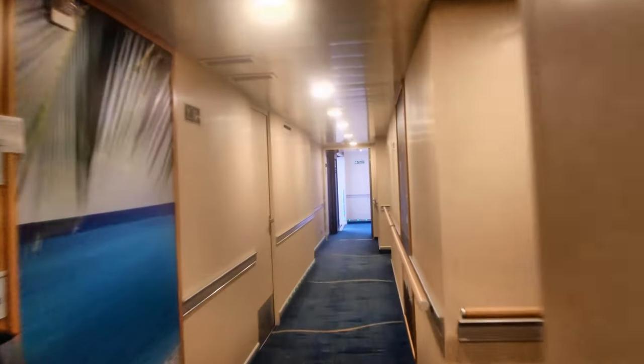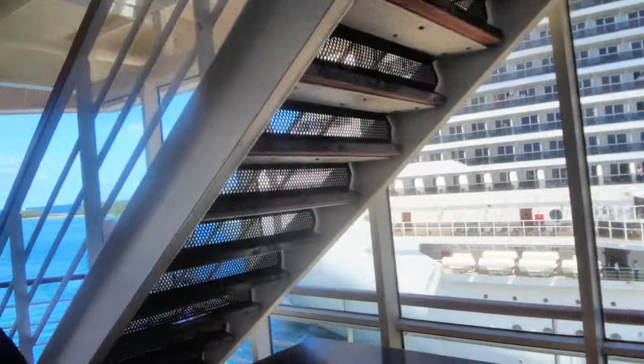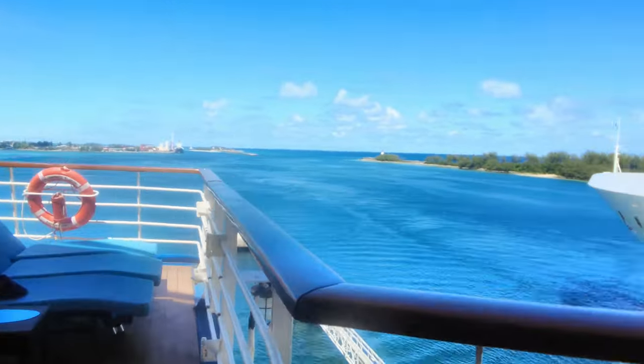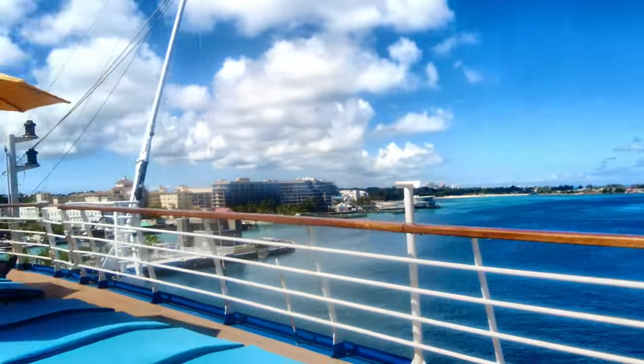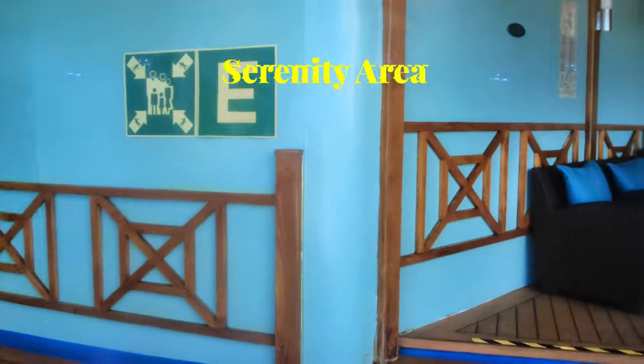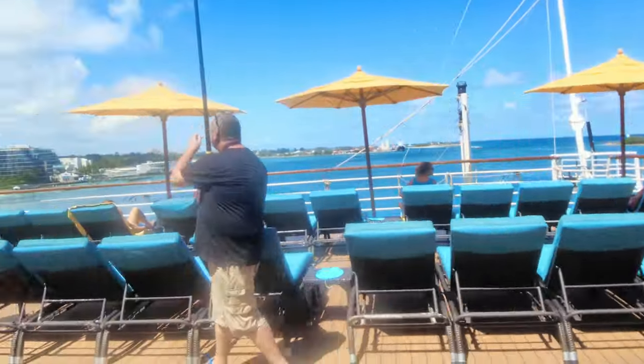This is kind of a secret hidden passage to get to the Serenity Deck — you have to go through all these cabins. Here is the Serenity Deck. It's pretty small and was one of the few places where it was hard to get a seat during a sea day. It only has two hot tubs, one on each side, and there's definitely no pool back here. This is the adults-only area on the ship.